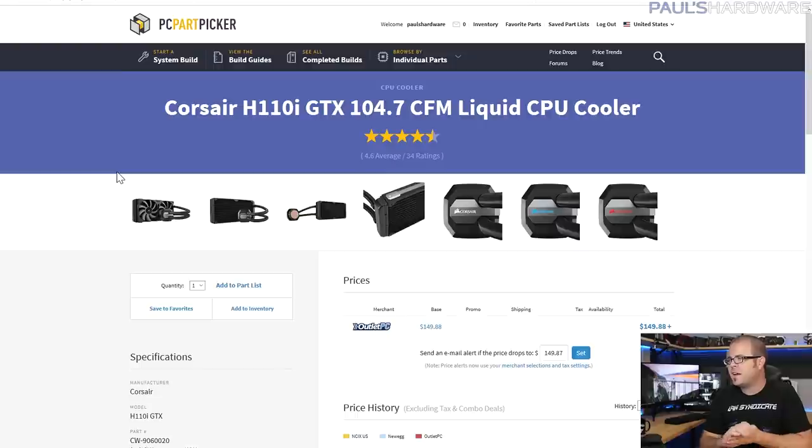For cooling we have a Corsair H110i. If I'm being honest with myself building a $15,000 system, I would probably do a custom loop, but that's a bit too complicated for this type of video, so the H110i will get the job done. It has RGB lighting — or at least color inserts — so you can match it to the rest of the build.